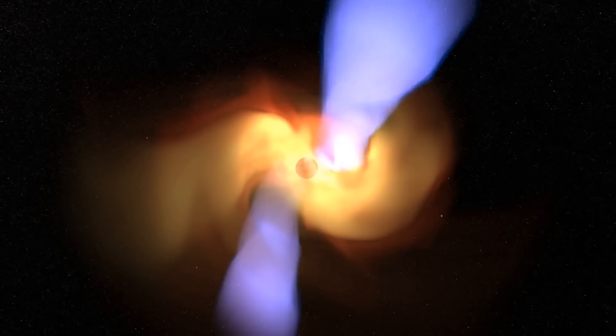By observing matter close to the black hole, you can actually show how space and time is affected by the black hole itself. That's fundamentally important.